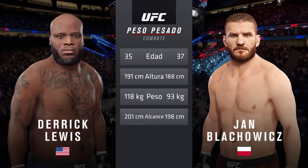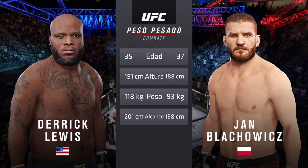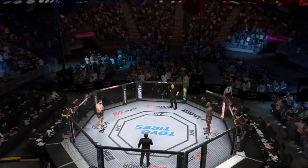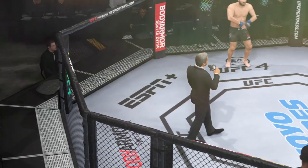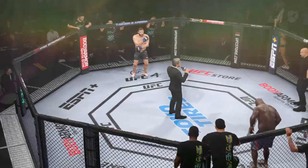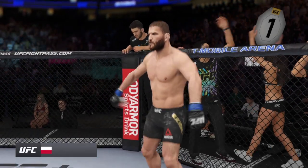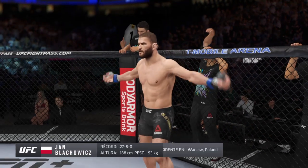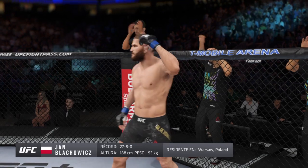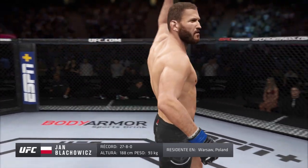For the official introductions, we send it inside the octagon to Bruce Buffer. Ladies and gentlemen, this fight is three rounds in the UFC heavyweight division. Introducing first, fighting out of the blue corner, this man is a Muay Thai fighter holding a professional record of 27 wins, eight losses. He stands six feet two inches tall, weighing in at 205 pounds, fighting out of Warsaw, Poland.